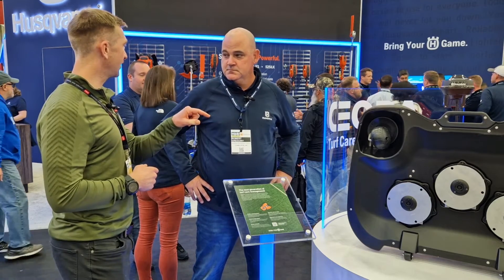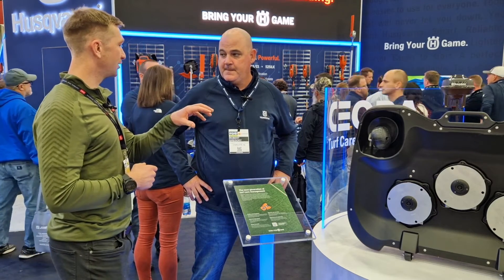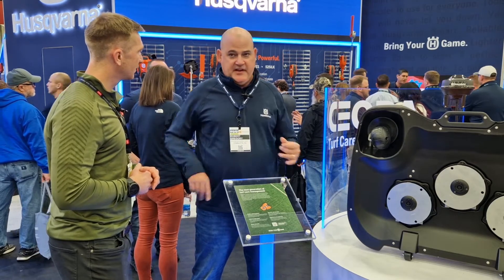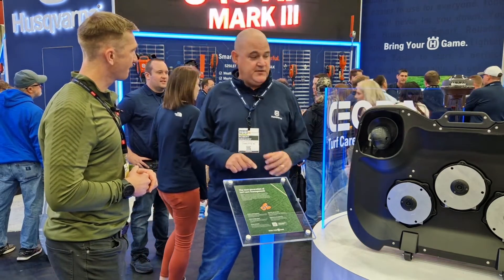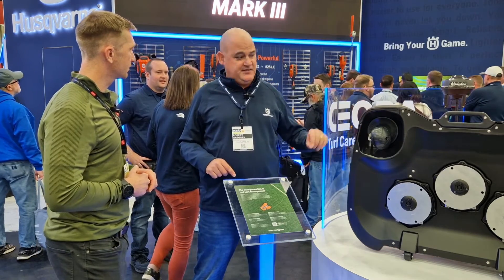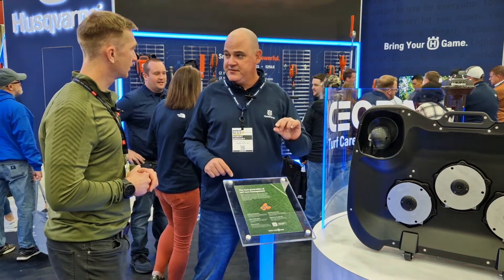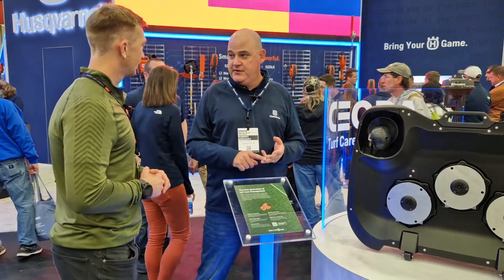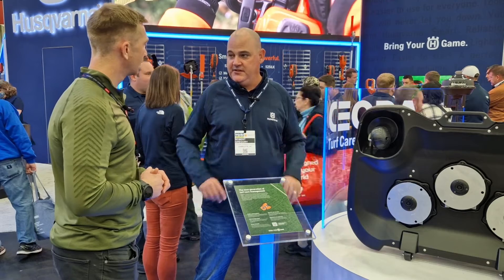Has there been any testing done on these from the university side? We've had University of Kentucky and University of Georgia doing tests on this, because we're not taking off a lot of turf. We've found that fertilizer has been reduced as well as overall turf quality has increased.